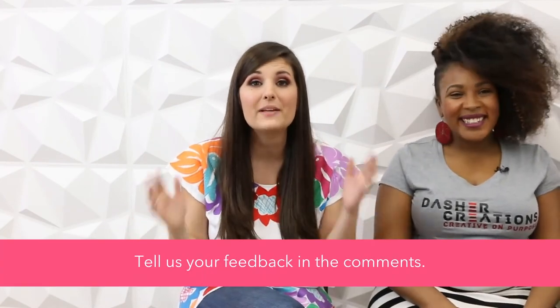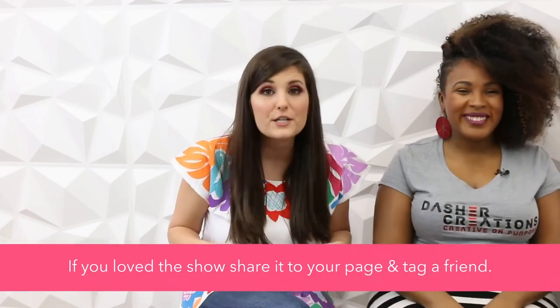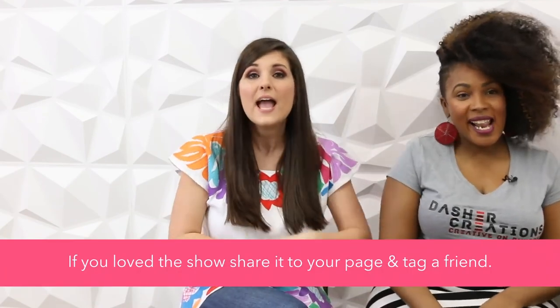Thank you so much, ladies — you guys are amazing. That's all we've got for our show today. Thank you so much for watching. We'd love to hear your feedback in the comments. If you love the show, share it to your page and tag a friend. Remember, we'll be back next Tuesday at 1 p.m. with another great show. Bye, guys!